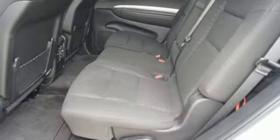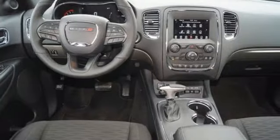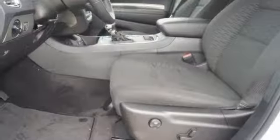It comes nicely equipped with features you'll love: Bluetooth wireless audio streaming, keyless Go, dual zone climate control, configurable instrument gauges, and Apple CarPlay Android Auto.